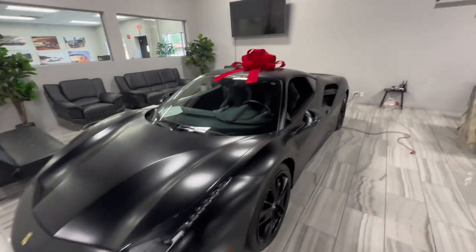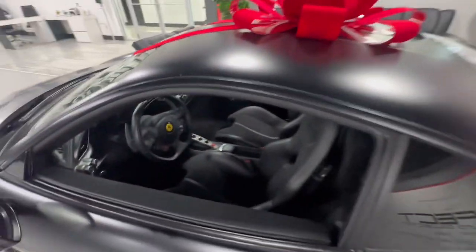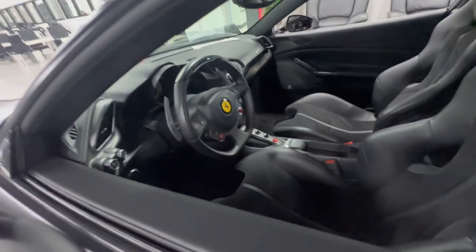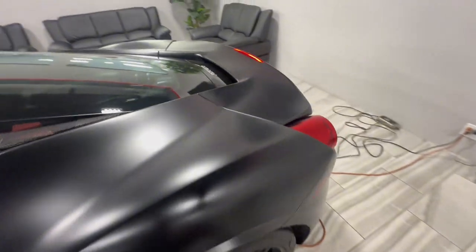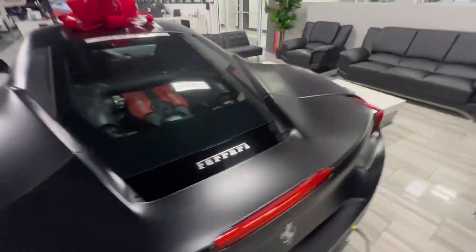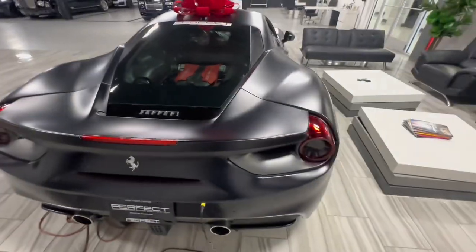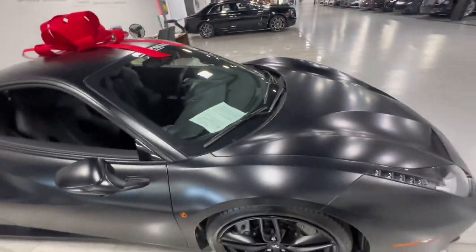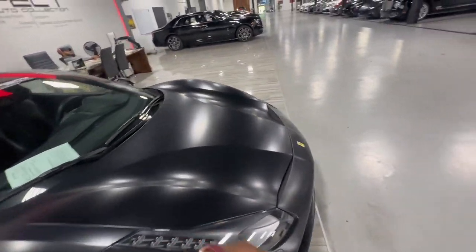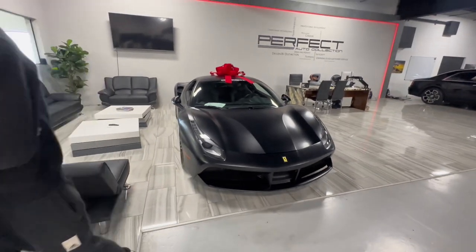We got us a matte black Ferrari. This is crazy — if this is factory, that's insane. It might be wrapped though. They got bucket seats with Aqua Terra on the inside, flat bottom steering wheel. I can't tell y'all if it's a V10 or V12 — y'all got to let me know in the comments. Nice Ferrari, nice and clean, nice and low. I'll for sure take this one.